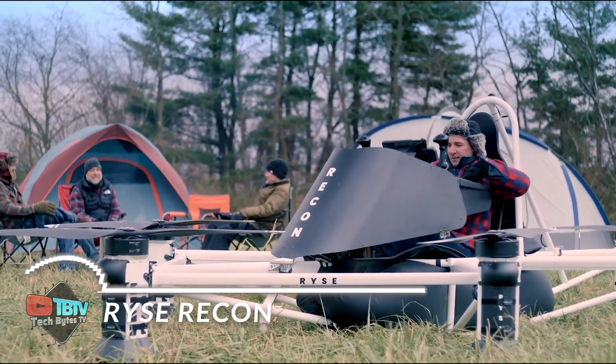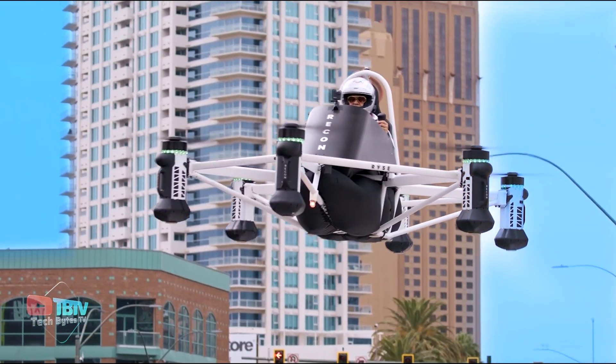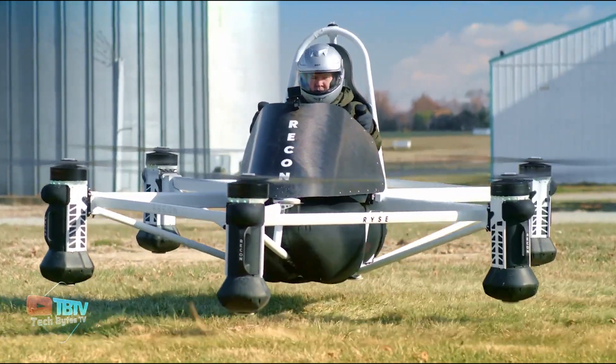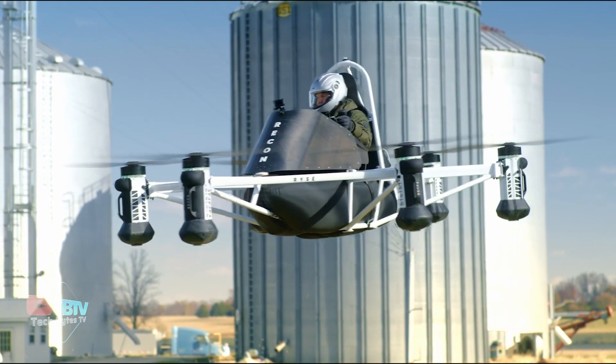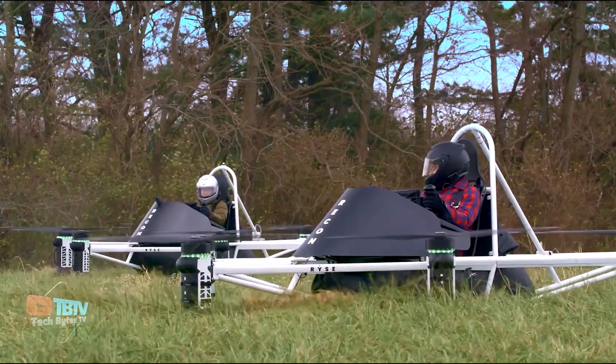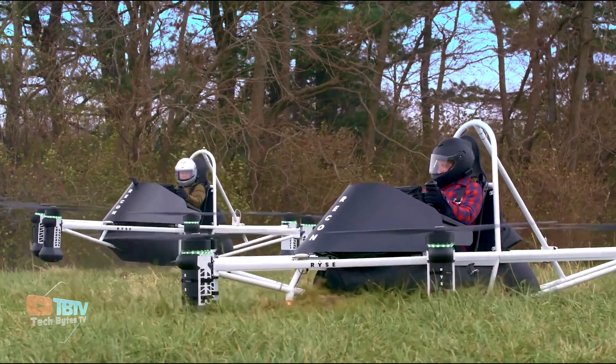Let's change the dimension slightly. This vehicle lets you storm off into the air. What makes this flying vehicle even more special is that it requires no pilot's license, and anyone can fly it. It contains six independent electric-powered motors and is a safe and efficient way to go wherever you want to.